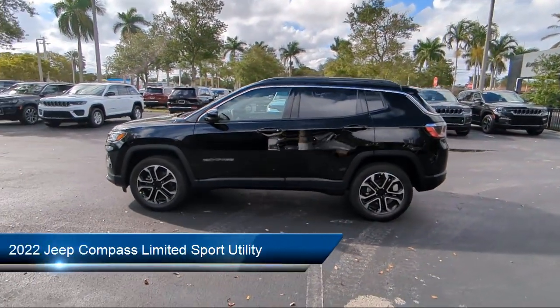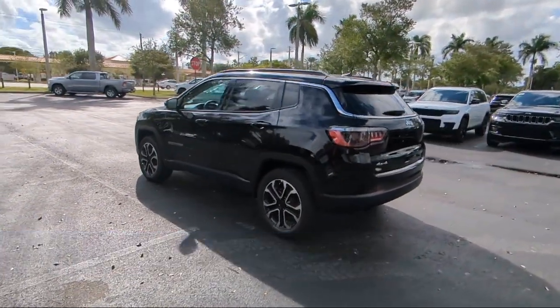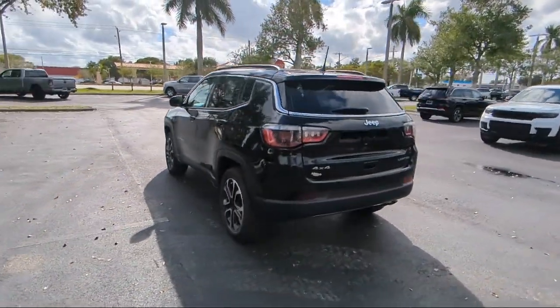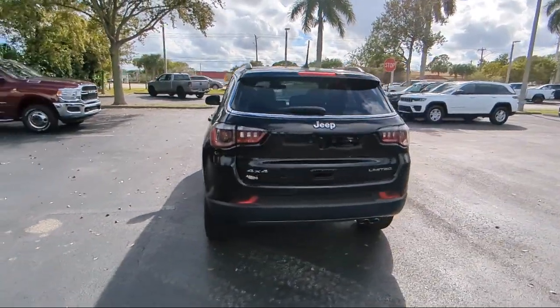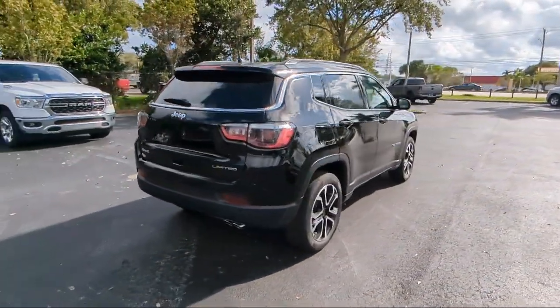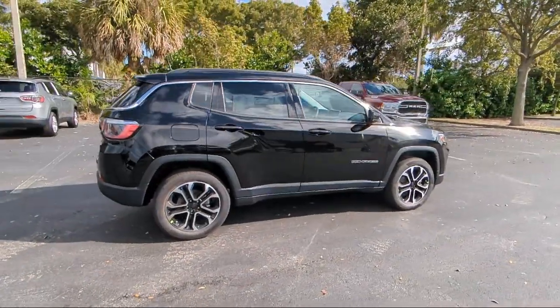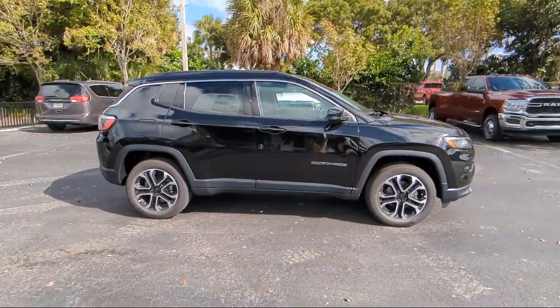It comes equipped with rain-sensitive windshield wipers, roof rack, heated front seats, park view rear backup camera, outside temperature display, keyless entry, heated door mirrors, Sirius XM Guardian emergency communication system, auto high-beam headlamp control, and Sirius XM satellite radio.